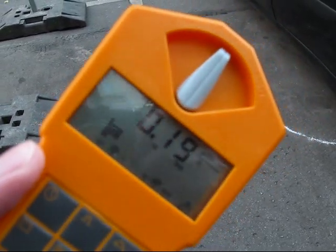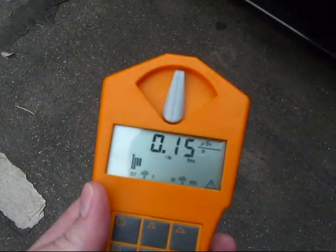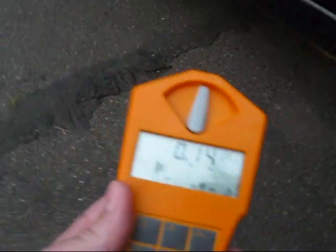It seems like they had marked the spot with a white circle — you can see it right there on the asphalt. And the background radiation is not really increased, so I was trying to find out what's going on.